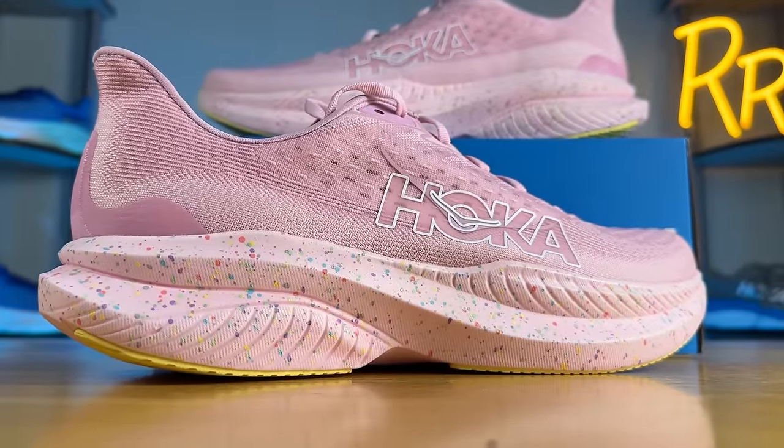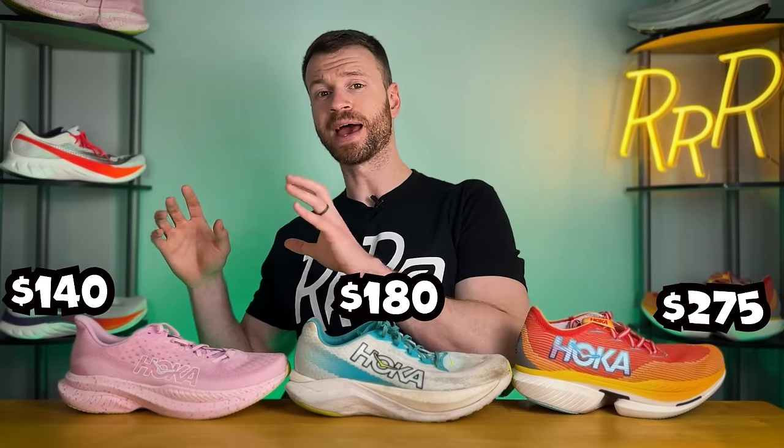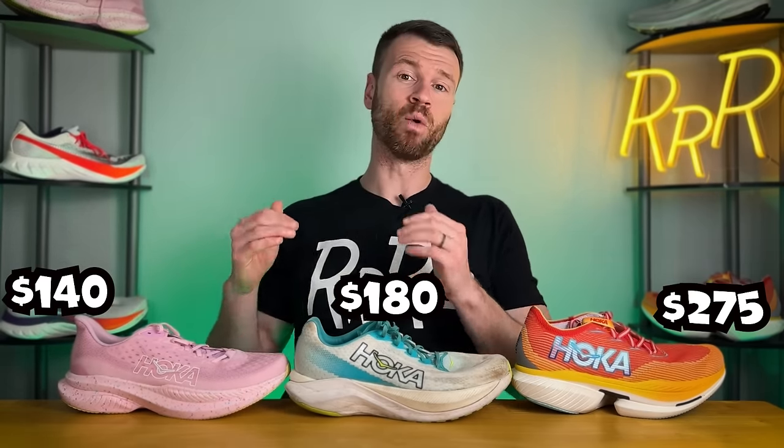And then finally, we have the completely redesigned Mach 6. This is one of Hoka's lightest training shoes and is quite good for those faster training runs as well. With regard to pricing, the Cielo X1 is $275, the Mach X is $180, and the Mach 6 is $140.